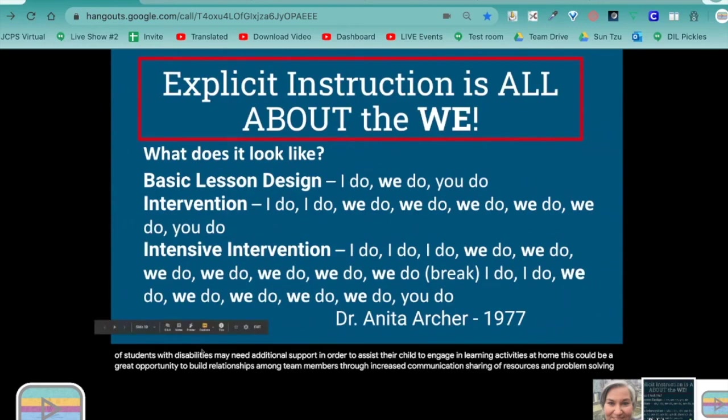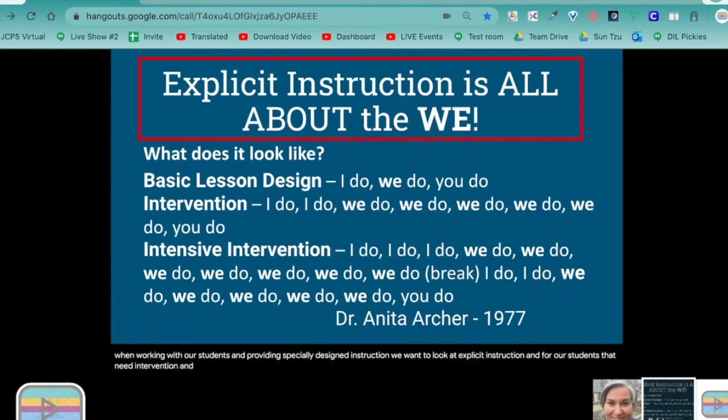When working with our students and providing specially designed instruction, we want to look at explicit instruction. For students that need intervention and intensive intervention in tier two and three, it is all about the 'we.' We have to provide our students with additional time with support from the teacher before we give them the gradual release to do it on their own.